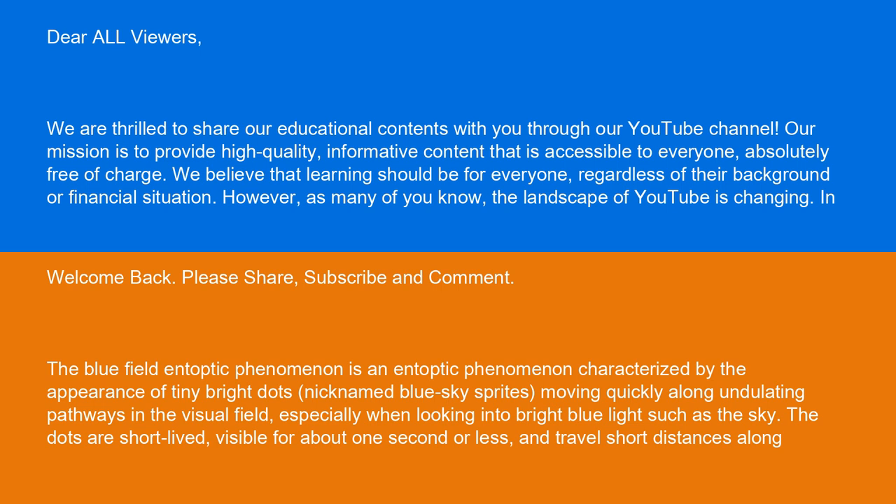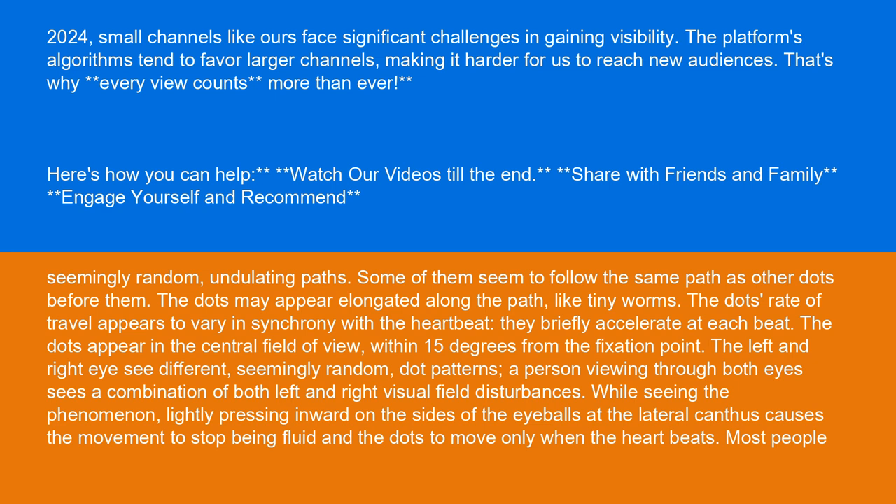The Bluefield Entoptic Phenomenon is an entoptic phenomenon characterized by the appearance of tiny bright dots, nicknamed blue sky sprites, moving quickly along undulating pathways in the visual field, especially when looking into bright blue light such as the sky. The dots are short-lived, visible for about one second or less, and travel short distances along seemingly random, undulating paths. Some of them seem to follow the same path as other dots before them. The dots may appear elongated along the path, like tiny worms.